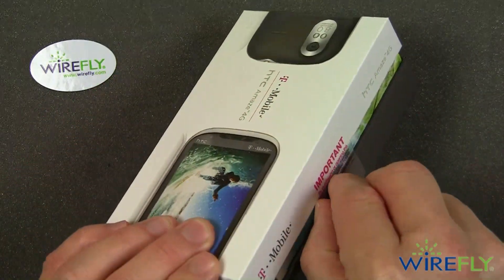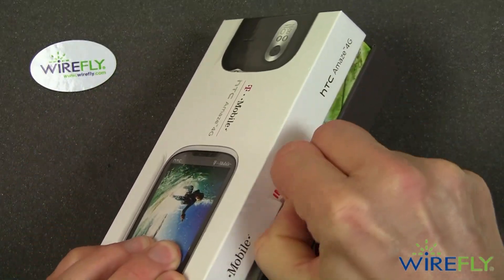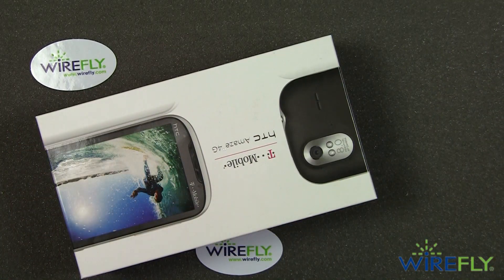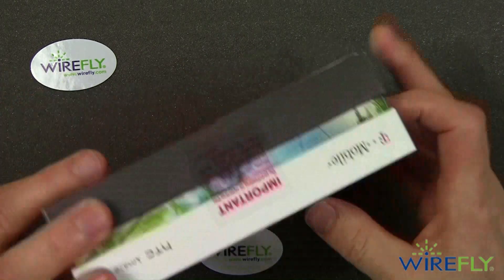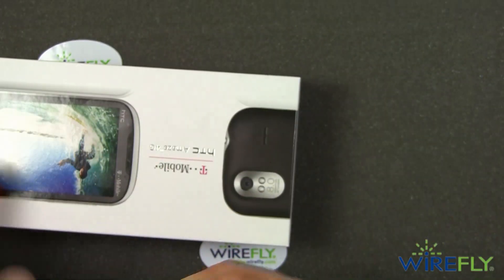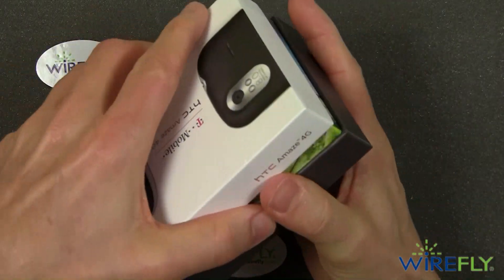Let's get to opening up the HTC Amaze, which is expected to be a very fast phone. And here we go.